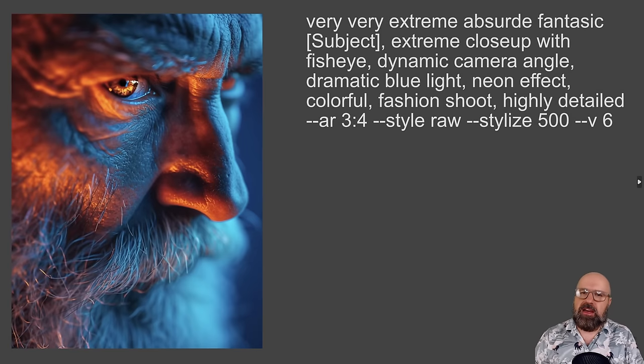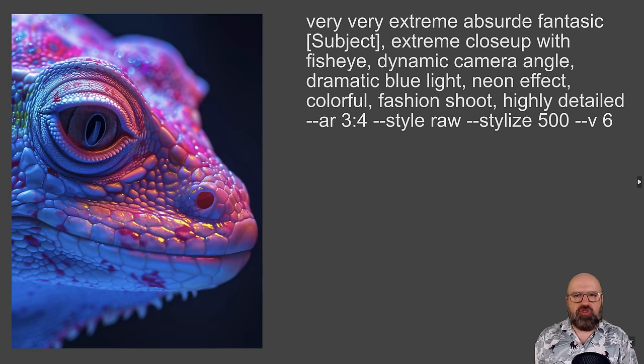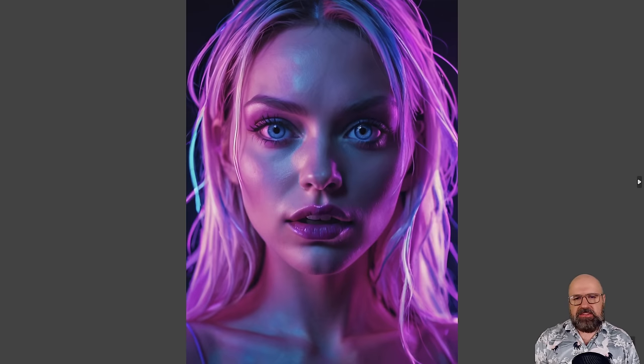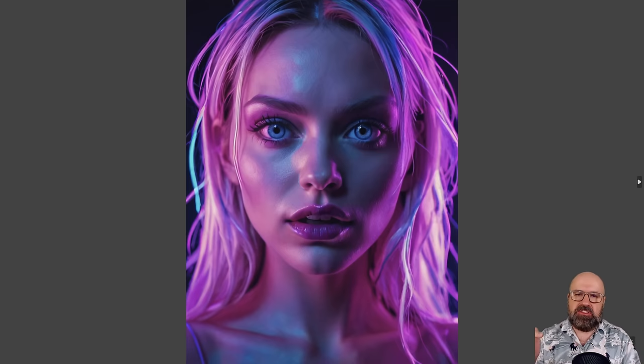This is something that really took me by surprise — very interesting, and something I could not 100% replicate with Stable Diffusion. The prompt reads: very, very extreme, absurd, fantastic subject. Extreme close-up with fisheye, dramatic camera angle, dramatic blue light, neon effect, colorful, fashion shot, highly detailed. Mid-Journey can do really well with these crazy things. Here I wanted a dragon or lizard woman, which is why she has so many scales on her body. There's also an actual lizard-type creature — write in the comments what they are called. This is what Mid-Journey is really good at. The Stable Diffusion version is not as dramatic or dynamic — maybe you can find a version that works better — but I still really like how this looks.